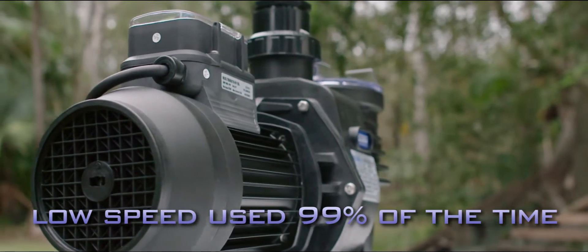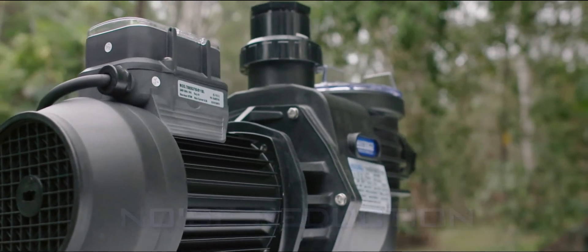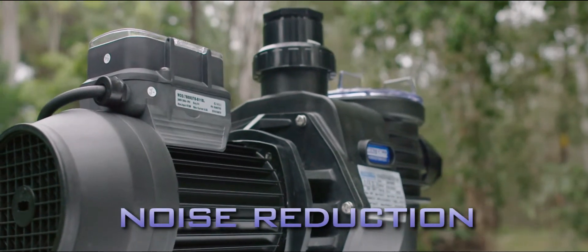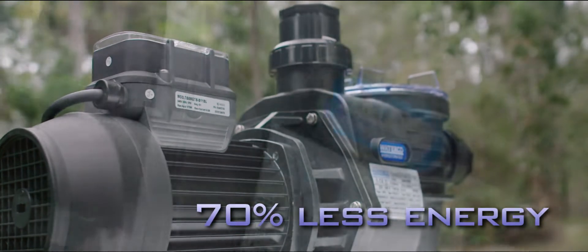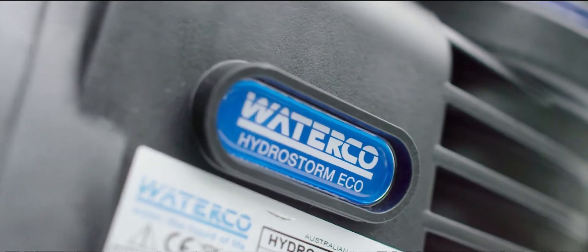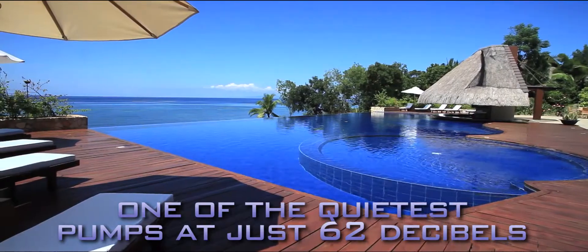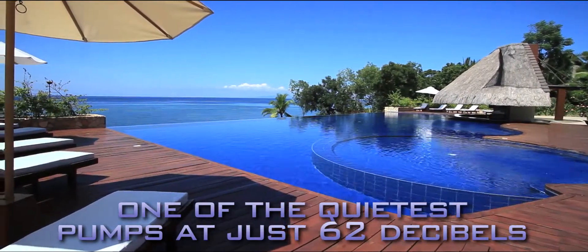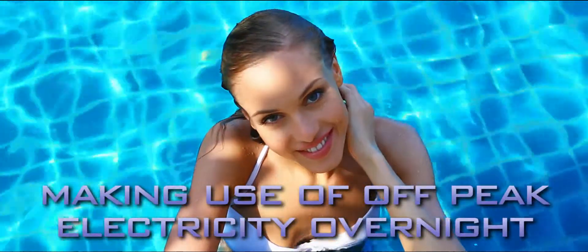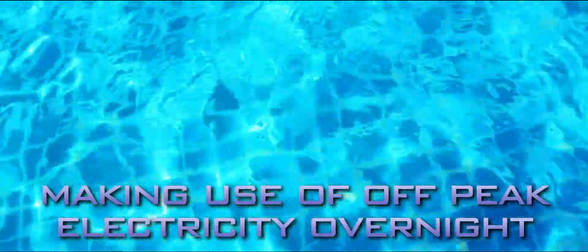The Eco operates at speeds lower than conventional pumps, improving both energy savings and noise reduction. The pump uses up to 70% less energy than it does operating at a standard high flow. And your neighbours and light sleeping family members will love you for choosing the HydroStorm Eco. One of the quietest pumps on the market, operating at just 62 decibels, it will ensure you can take full advantage of cost-effective off-peak electricity tariff periods overnight, while ensuring everyone gets a good night's rest.